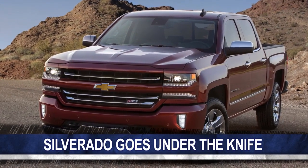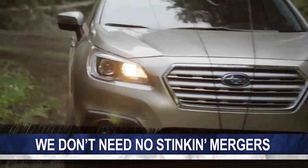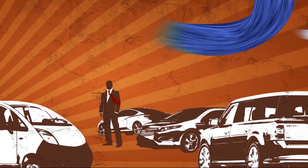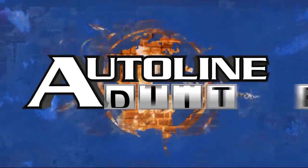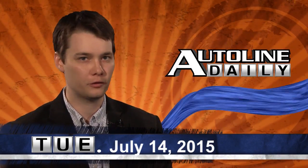On today's show, finally the Silverado gets a facelift. Subaru says forget what Sergio says — it doesn't need a merger. And what's this? Roads made out of plastic? All that and more coming right up on Autoline Daily. This is Autoline Daily for July 14th of 2015.